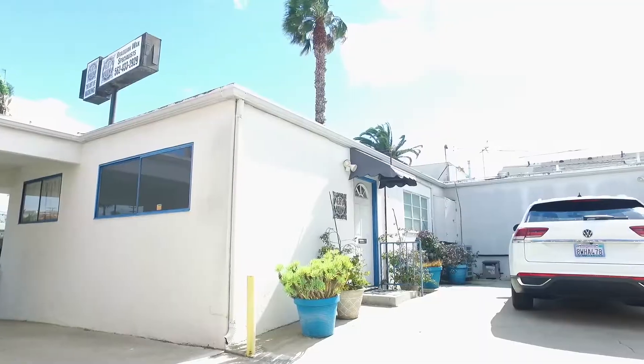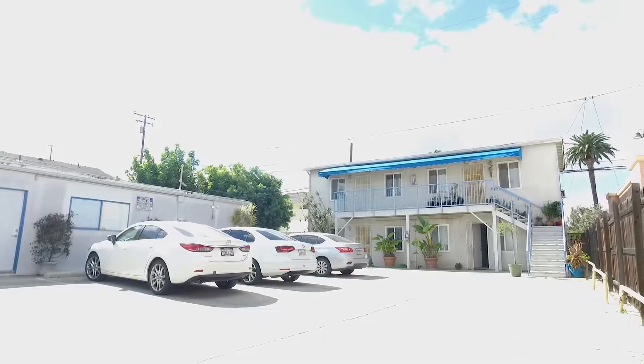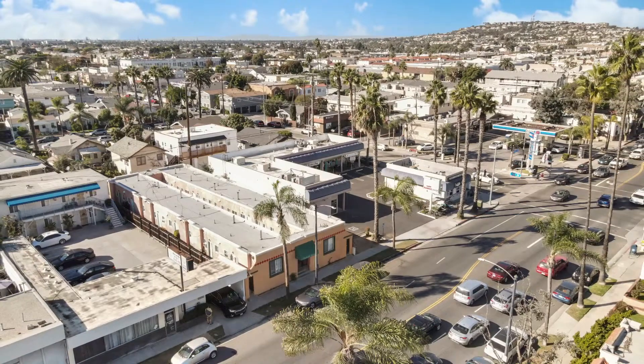Hi, my name is Charles Jock. I am a commercial, retail, and mixed-use specialist with Centennial Advisors. Today, I want to talk about our most recent escrow, the beautiful neighborhood of Belmont Heights, Long Beach.